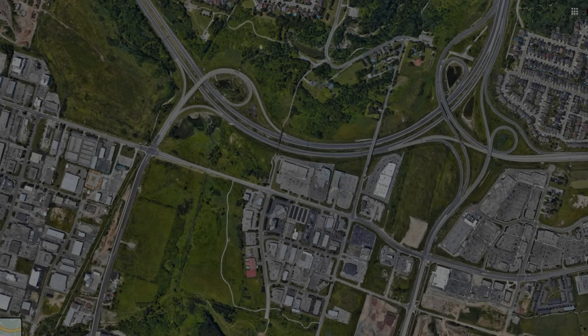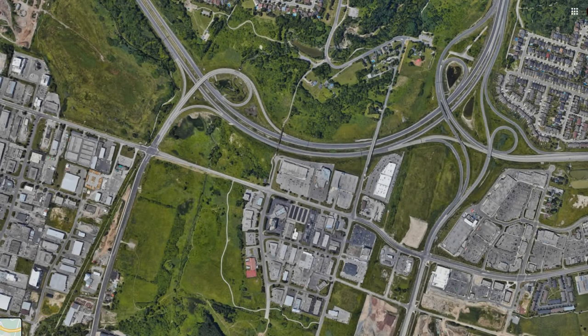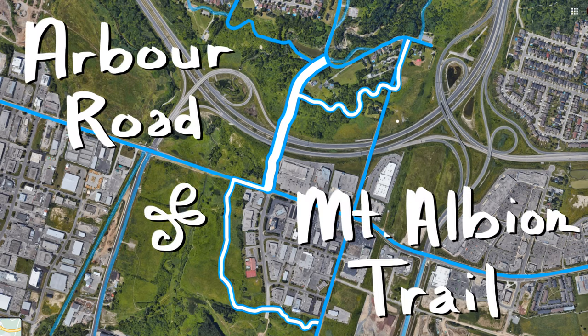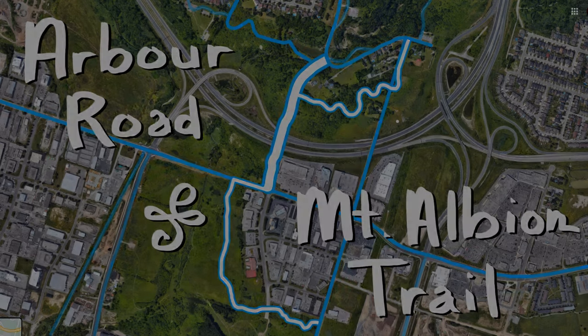With the Escarpment Rail Trail and Stone Church Road videos finally under our belt, there is an important road that connects the two in East Hamilton. That road is Arbor Road. We are also going to be talking about Mount Albion Trail. Let's get cycling.